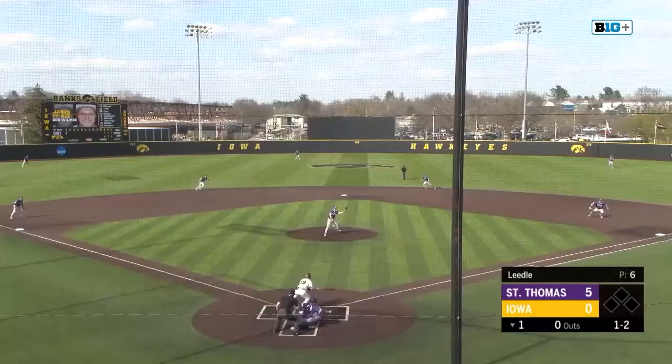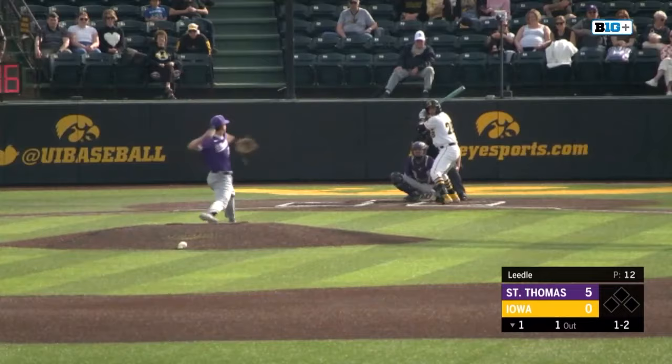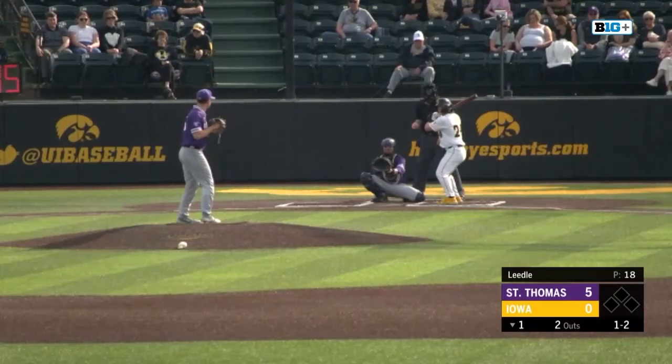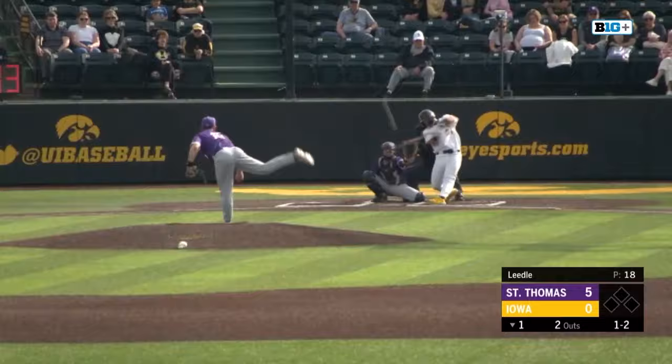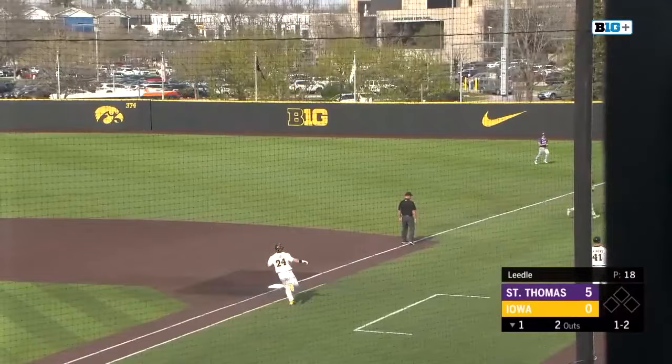This one's grounded right back up the middle. Nice play by Lidl, he'll flip to first for out number one. Here's the 1-2, lined in the left, giving chases. Richards, he'll come in and make a sliding catch for out number two in the Big Ten. All of them have big bats, but also are great defensively as Kopp pops it up right side — it'll be the second baseman.